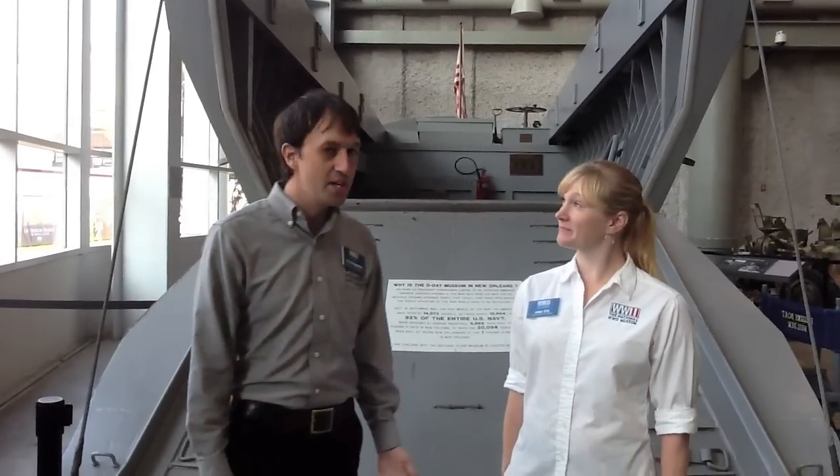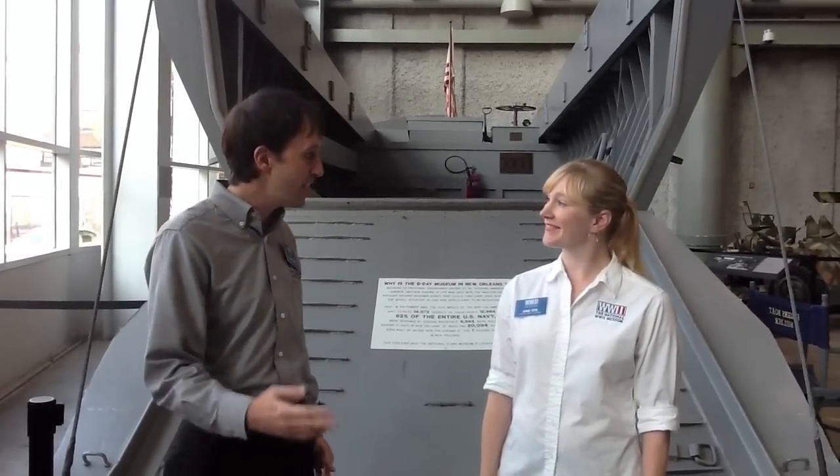We're in the museum's Louisiana Memorial Pavilion and we're standing in front of a Higgins boat. We have a question today: how were these Higgins boats different from regular boats?